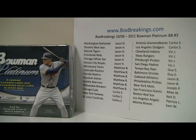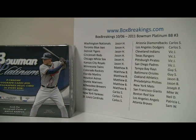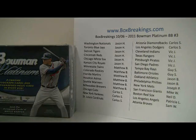Hey everyone, this is Al from BoxBreakings.com here to bring you the third 2011 Bowman Platinum Baseball Box Break. Today is October 6th, 9:25pm East Coast Time. We have a roster full of veterans on this one, so no need to go over the sell sheet.